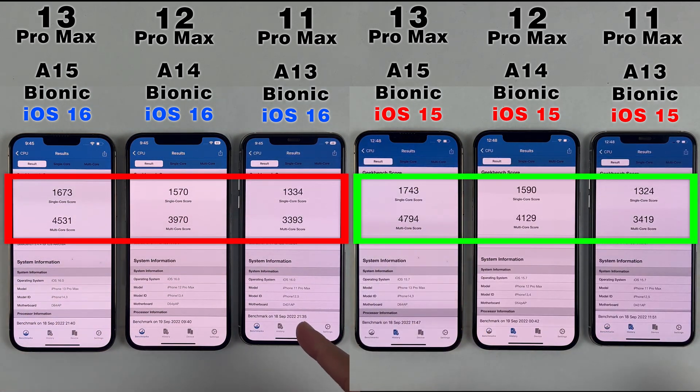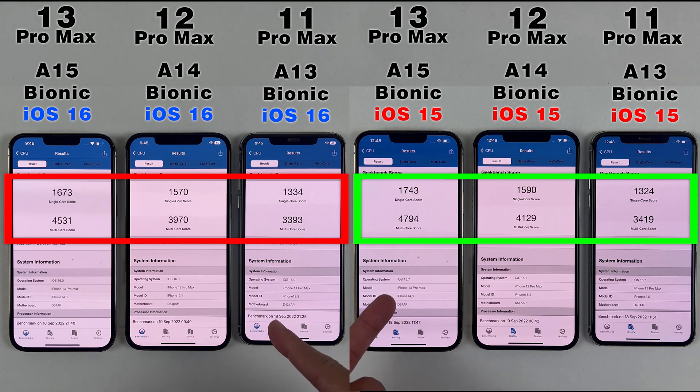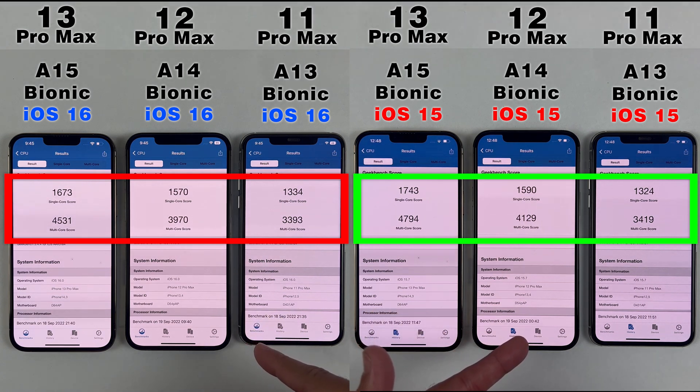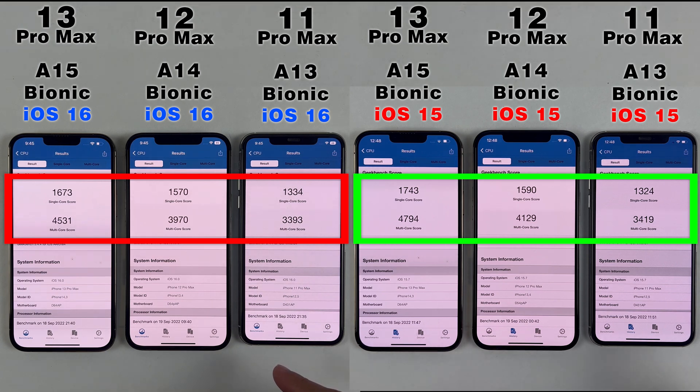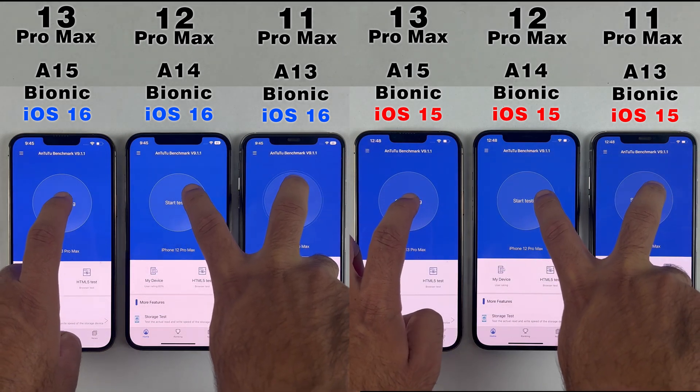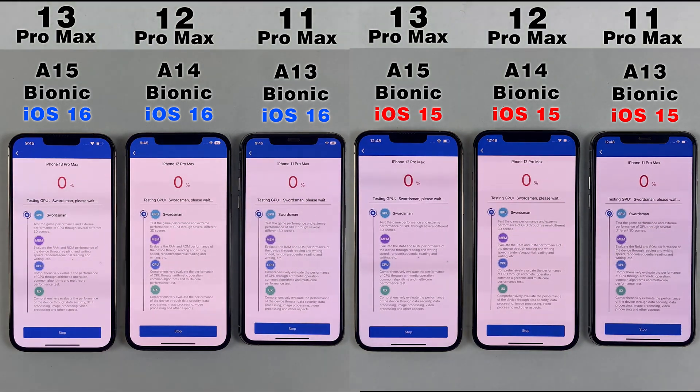First of all, let's talk about the Geekbench scores. As can be seen, on iOS 15.7 both single core and multi-core numbers have decreased after updating to iOS 16. Now there is nothing to worry about because the difference is not that huge. So that was all about the Geekbench scores. Now let's do the benchmark test between them before and after updating to iOS 16.